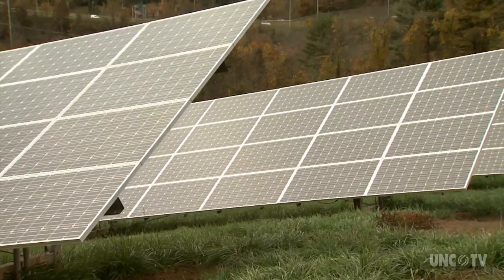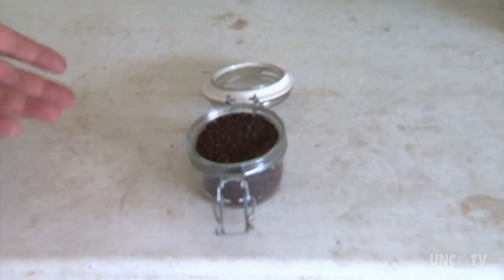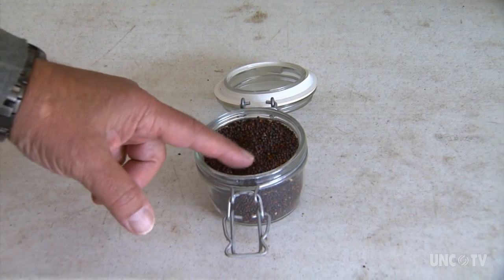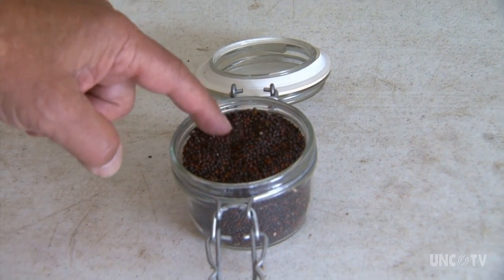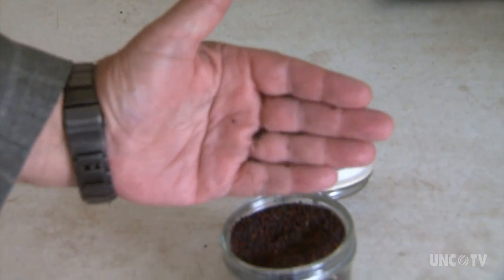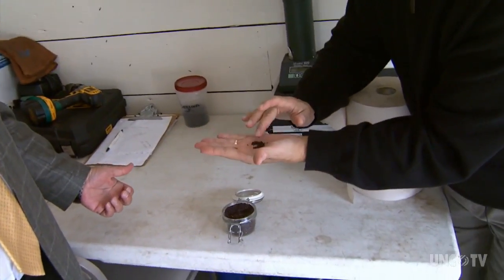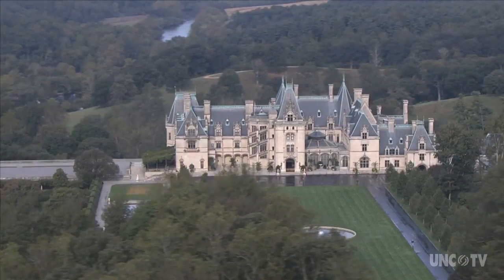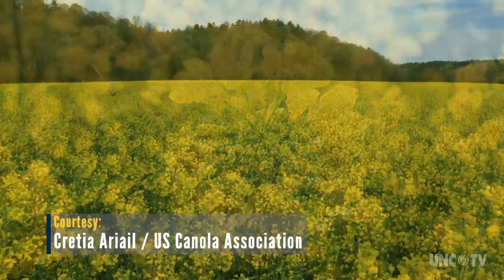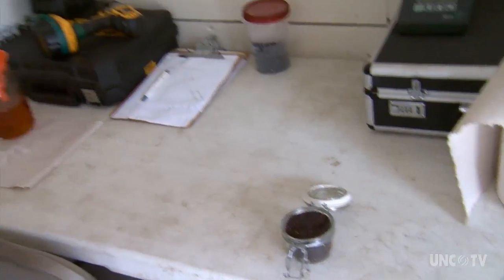This is canola seed — this is what it looks like after it's harvested with a combine, the same kind of machine you harvest any crop with. It's very tiny and very oily. Canola is a mustard with very small seeds, but they're rich in oil — about half of that tiny canola seed is oil. The estate grows about 50 acres of canola, planted in the fall and harvested in the spring, producing roughly 2,500 bushels of canola seeds.